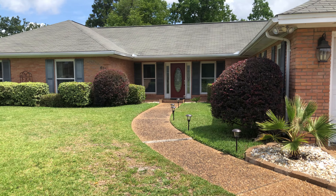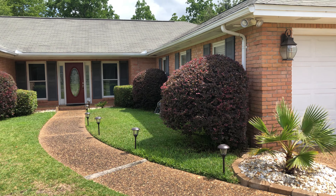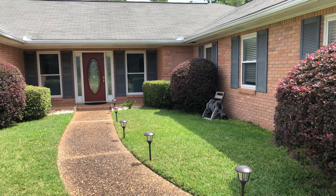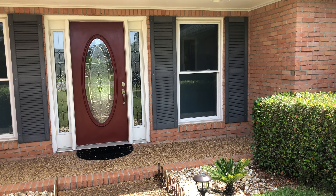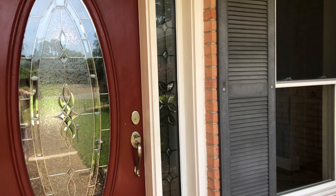Good morning and welcome to Lake Charlene subdivision here in Pensacola, Florida. I've got a beautiful, very unique home to show you today. We are at 413 Bunker Hill Drive, Pensacola, Florida, zip code 32506. This is a four bedroom, two and a half bath, 2,526 square feet on a third acre lot. Let's take a look inside.